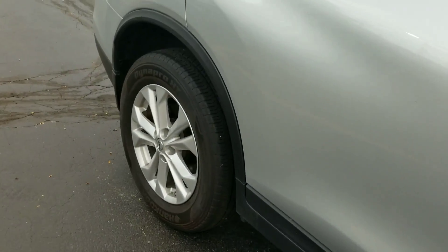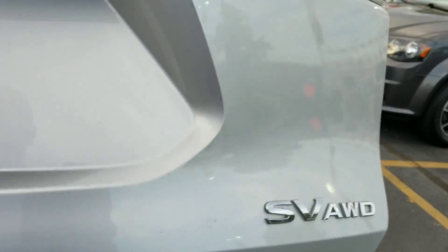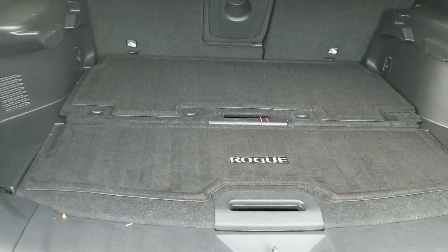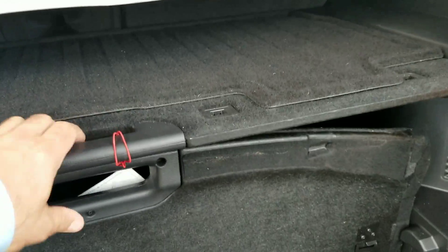We've got a really clean vehicle. Wanted to make sure we give you a good up-close look. It's got the divide-and-hide capabilities in the back, and it also has a cargo area protector — a couple of different combinations. Very popular with the Nissan Rogue.